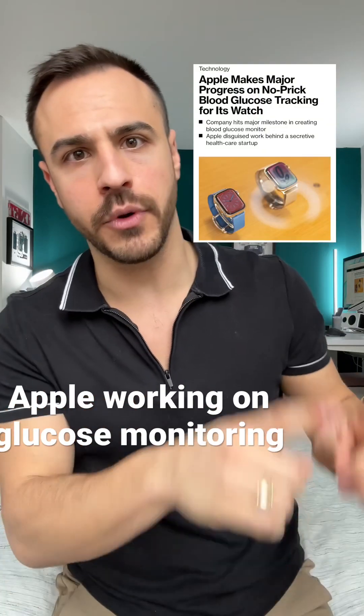Huge diabetes tech news coming from Bloomberg: Apple is getting into the game with continuous glucose monitoring that is non-invasive — no prick. Apple hopes that one day the Apple Watch will be able to monitor glucose levels, using a chip technology known as silicon photonics.